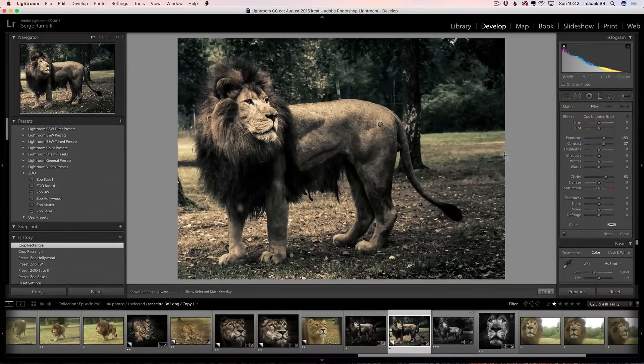Another technique you can do — which is pretty cool — is take a radial filter. You make a radial filter and go to the Zoo Darken brush, and that's going to make everything dark around the filter. You see everything is dark around the filter — that's a good way to do it too. It goes fast. So now we've got our base.